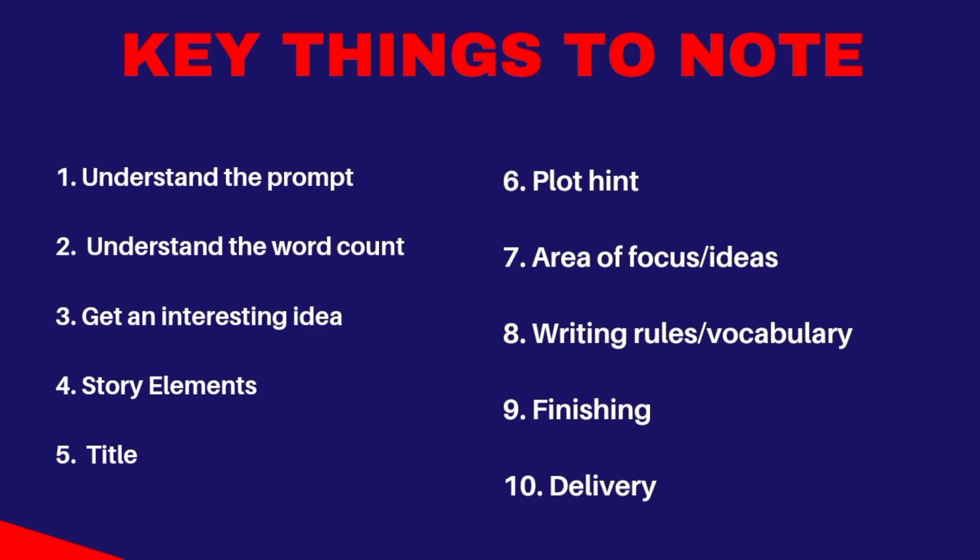All those elements should be present in this particular prompt you are answering. It's very important. Don't say that because the word count is low you will not include these elements — you will need your characters, you will need the setting, you will need everything.